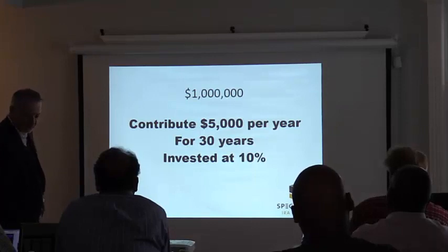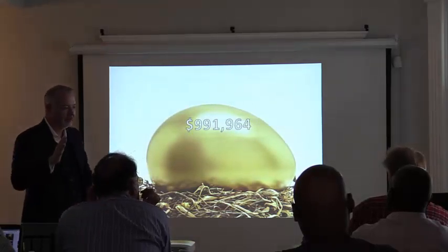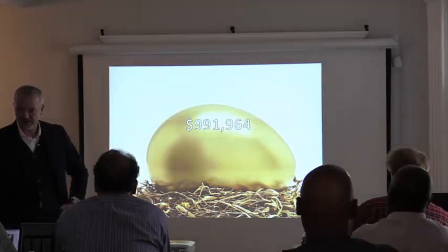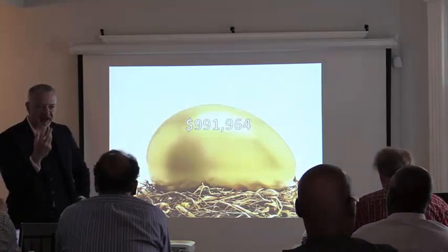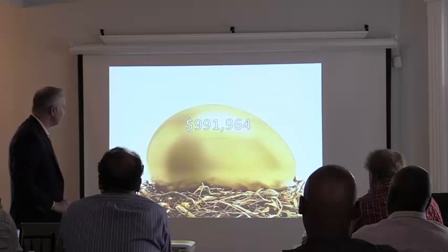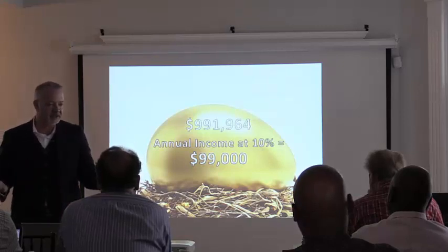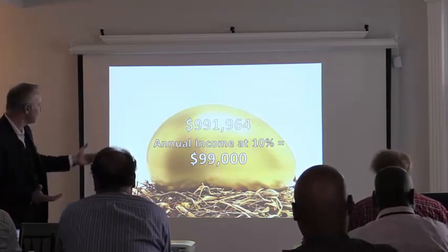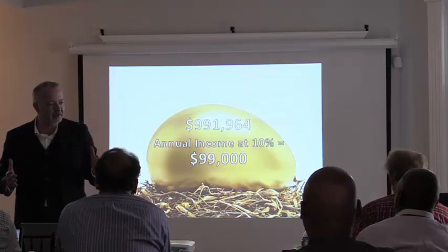$5,000 for 30 years at 10% grows to $991,000. You can't spend the principal — you'd get down to zero. But you can spend the income off your assets. That's the difference between wealth and earned income. Wealth is where you have assets that provide you income; earned income is where you're out hustling for it. Making 10% on that money is $99,000 a year. And if you're spending that from a Roth, how much do you pay in income tax? Zero.